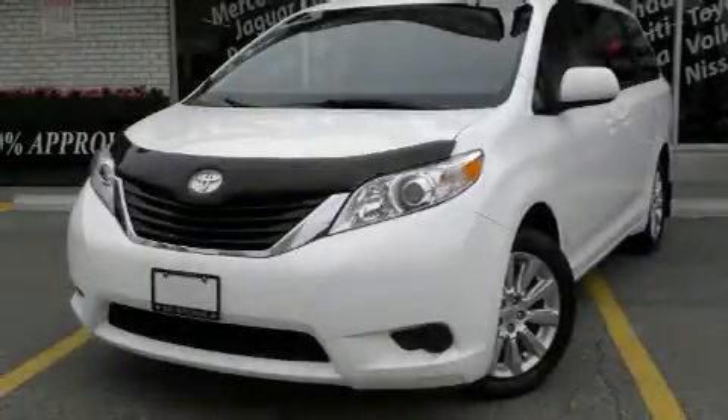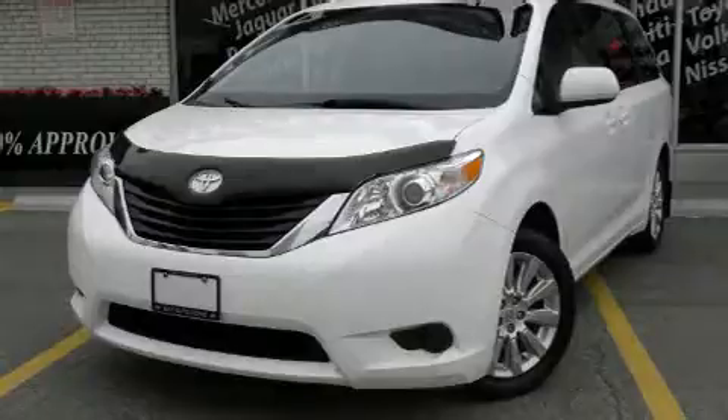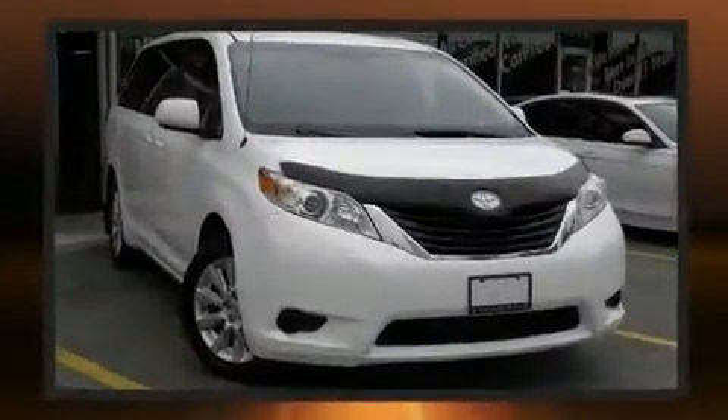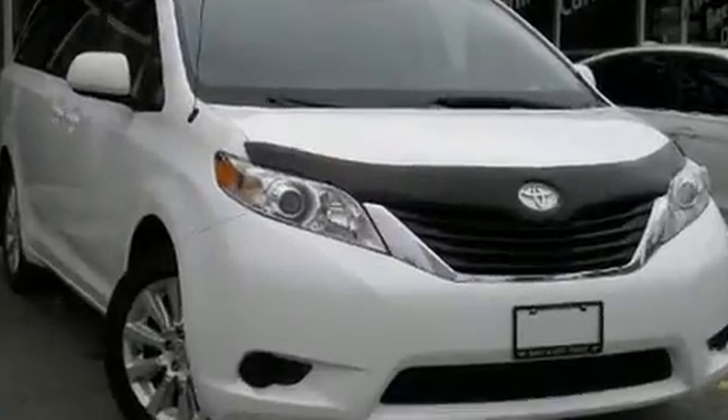Get excited about the 2011 Toyota Sienna. Under the hood, you'll find a six-cylinder engine with more than 250 horsepower. And for added security, Dynamic Stability Control supplements the drivetrain.